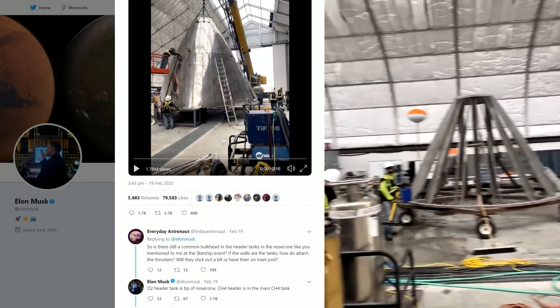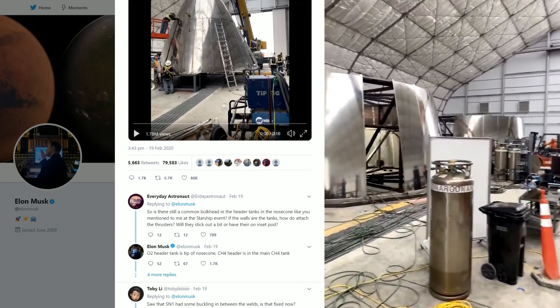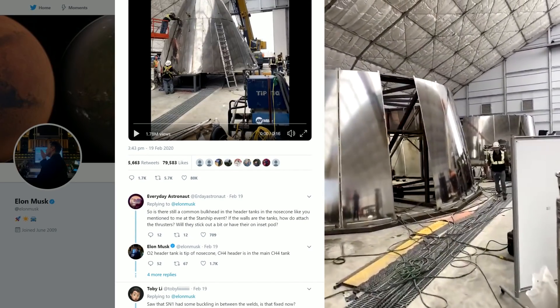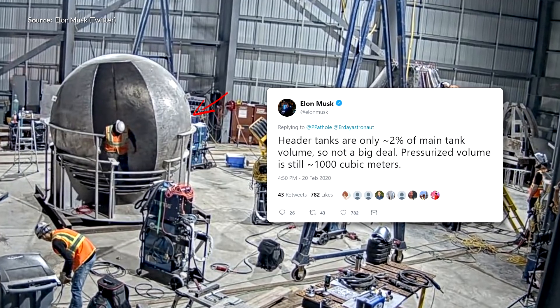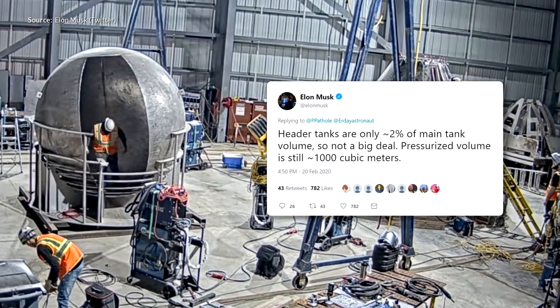Elon also tweeted that only the liquid oxygen header tank is going to be placed in the nose cone — the liquid methane header tank will live within the main tank. This is good news as it keeps most of the space available in the top of the ship. Only around 2% of the main tank volume is in that header tank and the pressurized volume for cargo and crew remains at around 1000 cubic meters.